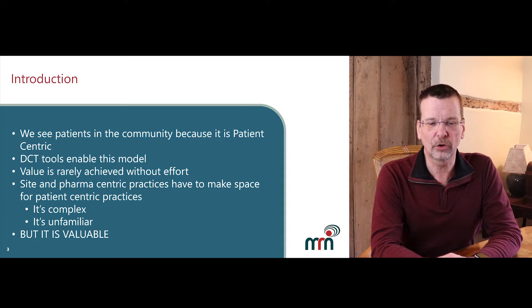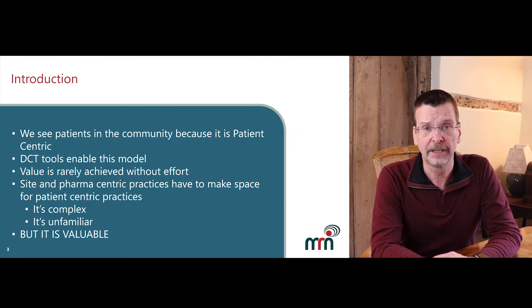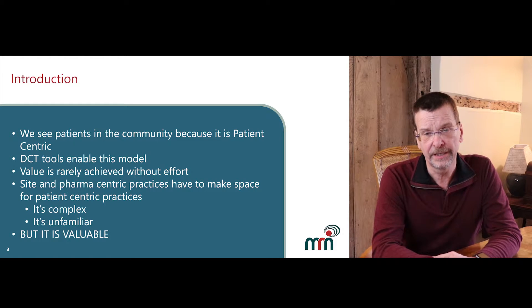The premise of this talk is that the introduction of patient-centric practices — in this case conducting elements of a clinical trial in a patient's own home — is a great idea. It has value: to the patient of course, but through them the site and to the pharmaceutical sponsors, creating a win all around. But like anything else of value, it takes effort, it's complex and it's unfamiliar. Here we're going to explore how MRN can make the complex manageable to get the maximum benefit for all the stakeholders.